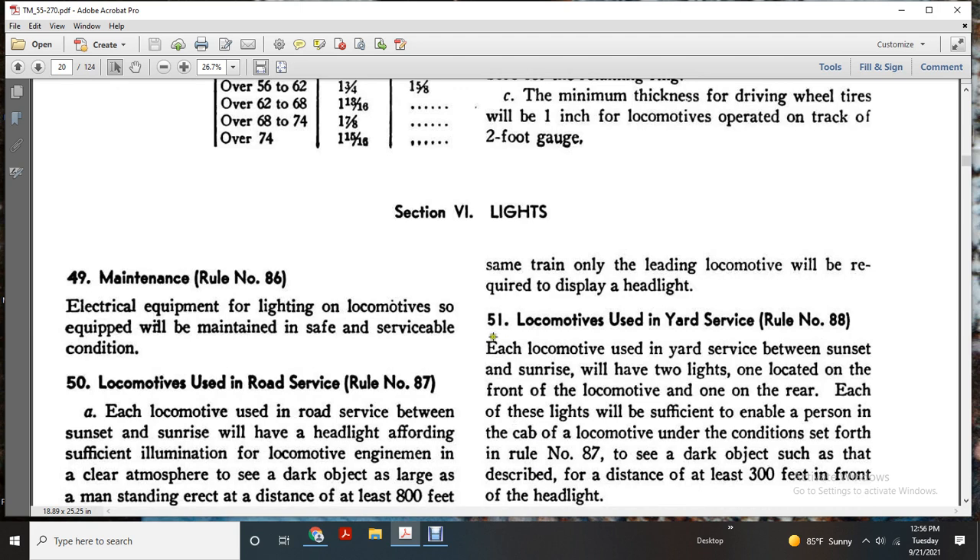Rule 88: Each locomotive used in service between sunset and sunrise running will have two lights — one located in front of the locomotive and one at the rear. Each of these lights will be sufficient to enable the person in the cab of the locomotive, under the conditions set for Rule 87, to see dark objects as described at a distance of 300 feet in front of the headlight.